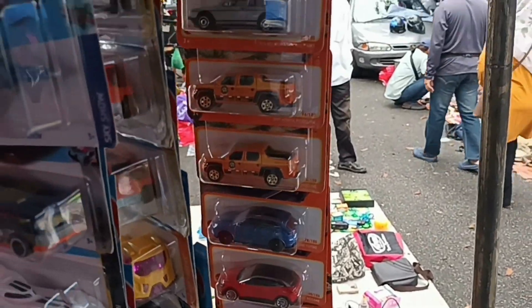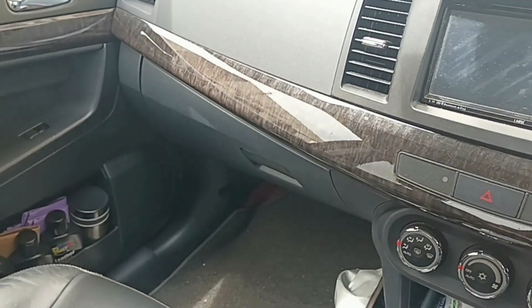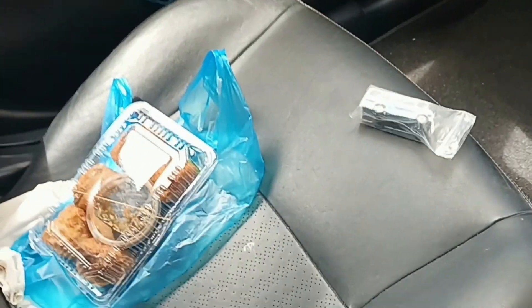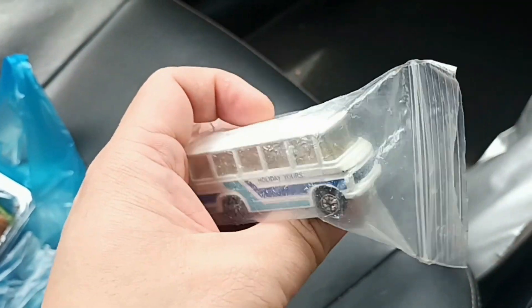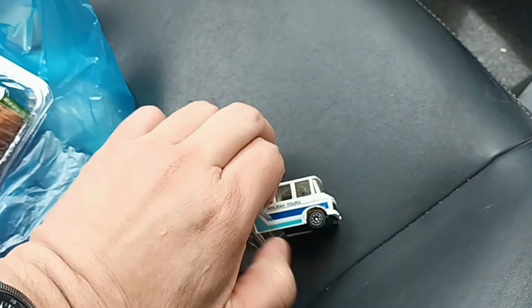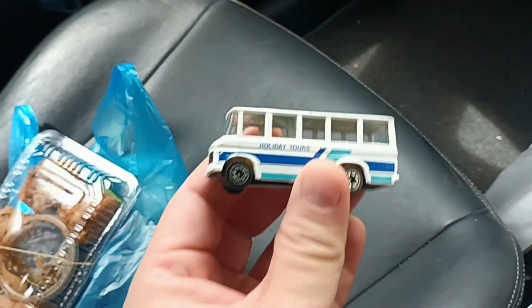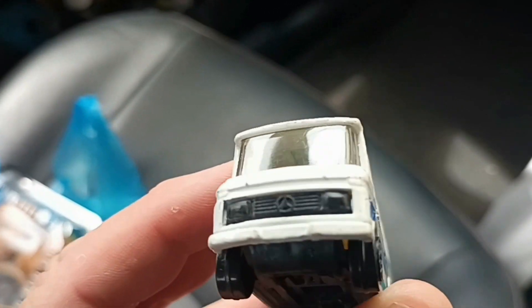Nothing much, so that's it. I'm back in my car and since it's a short video I shall do the review now. I bought some tofu and one Diecast — just one. This loose Diecast that we see in the store, let me just take it out. I'm holding the camera with one hand — and this is the Holiday Tours Mercedes School Bus.